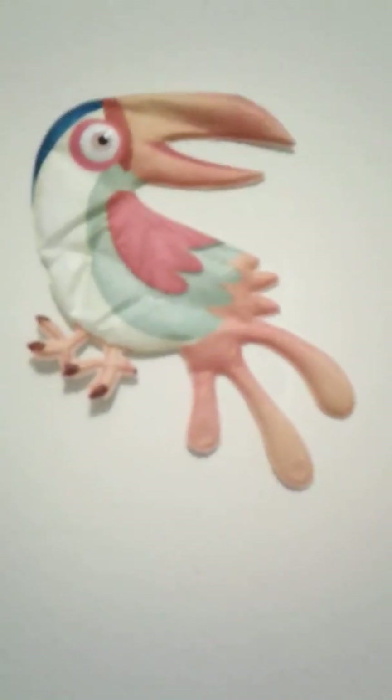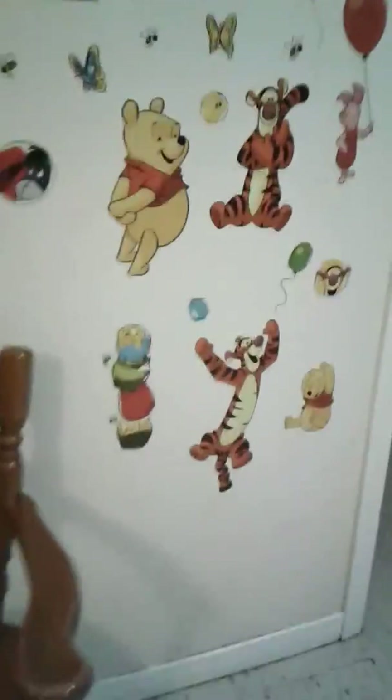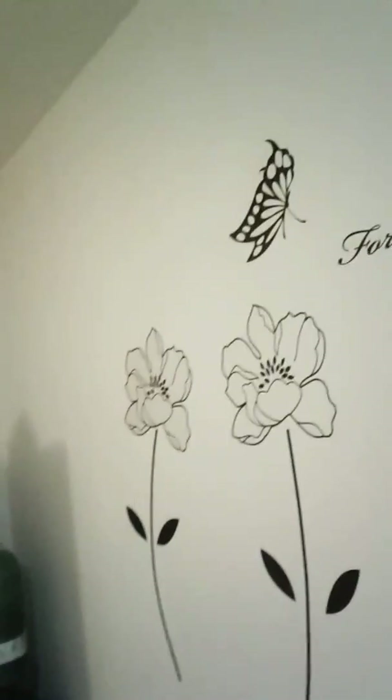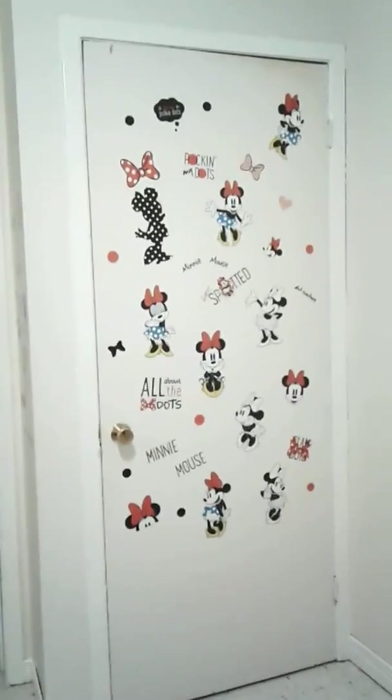Oh, and our house is very kid friendly — toucans, and parrots, and flamingos and flowers, Winnie the Pooh, "for with God all things are possible." If you guys want to see it better, then pause the video. Very kid friendly house.